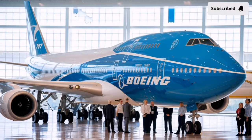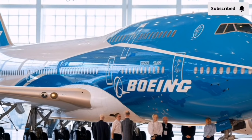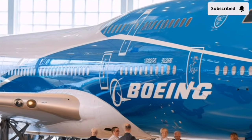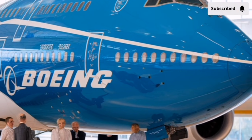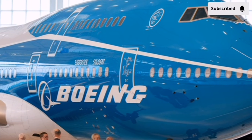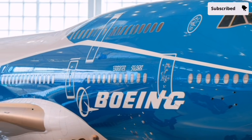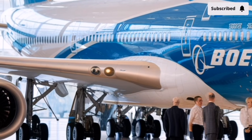The wings themselves have been completely redesigned using Boeing's latest computational airflow modeling. They stretch wider, adapt better to turbulence, and work together with new flight control surfaces to create a smoother, more efficient ride. You'll notice micro-perforated airflow channels near the trailing edges, designed to reduce noise and improve lift during takeoff and landing.